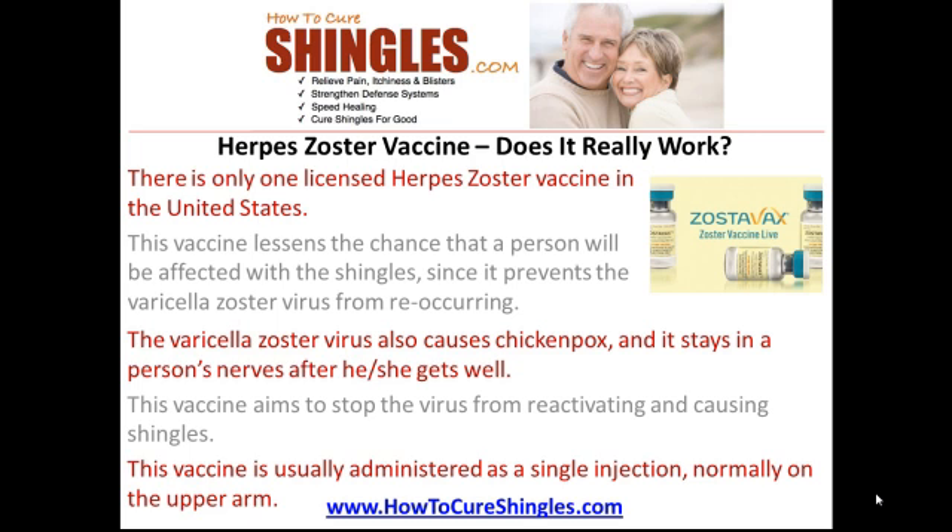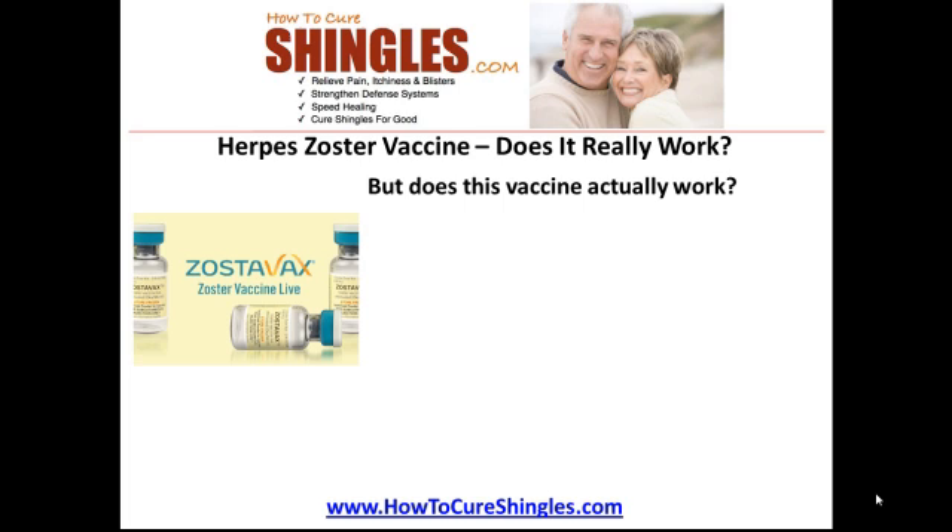This vaccine is usually administered as a single injection, normally on the upper arm. But does this vaccine actually work?